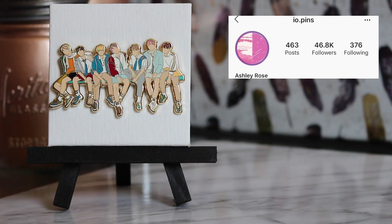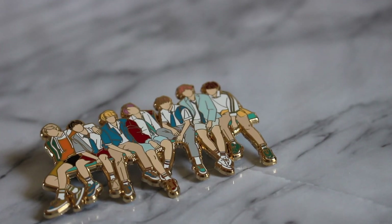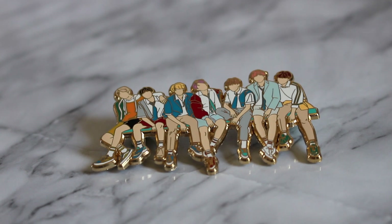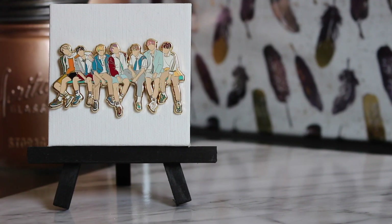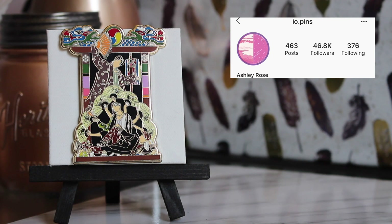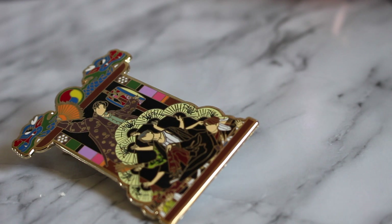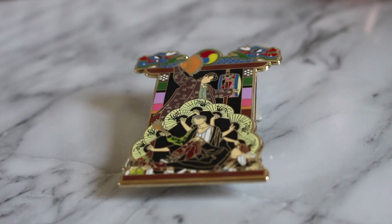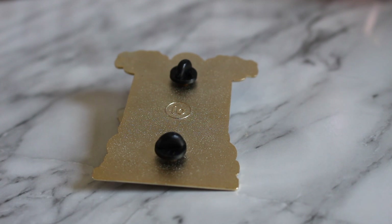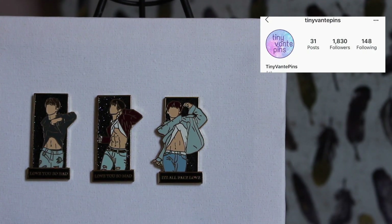I think one of the biggest BTS pin sellers right now is definitely IO Pins, and these two pins prove the point as to why — they are bold and they are beautiful. The first is an OT7 pin from the Love Yourself series; it's simplistic but such a statement piece, so large and beautiful. The next is the 3J pin from the MMAs when they did the dance for 'Idol' — J-Hope at the top, Jimin in the middle, Jungkook along the bottom. The more I look at this pin the more details I notice. Absolutely gorgeous, very big, and the back says IO Pins.